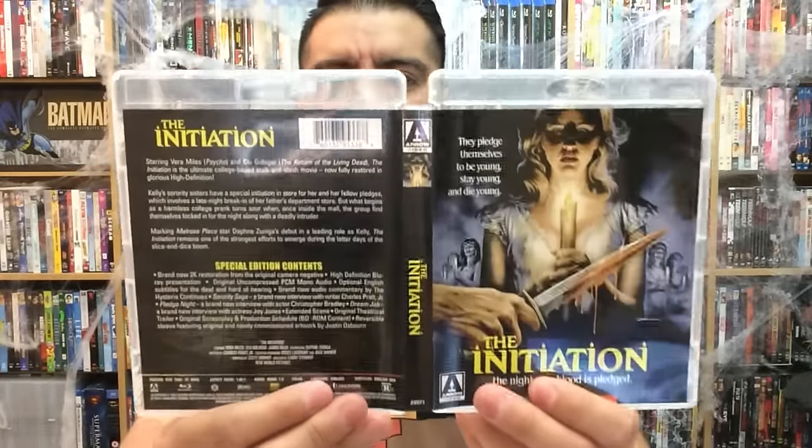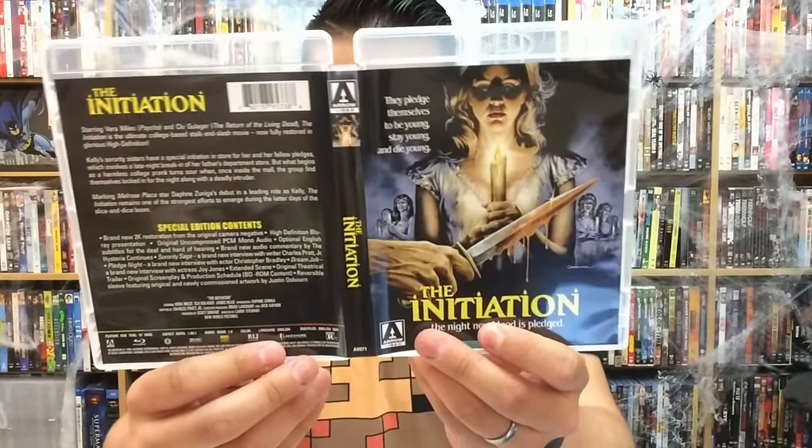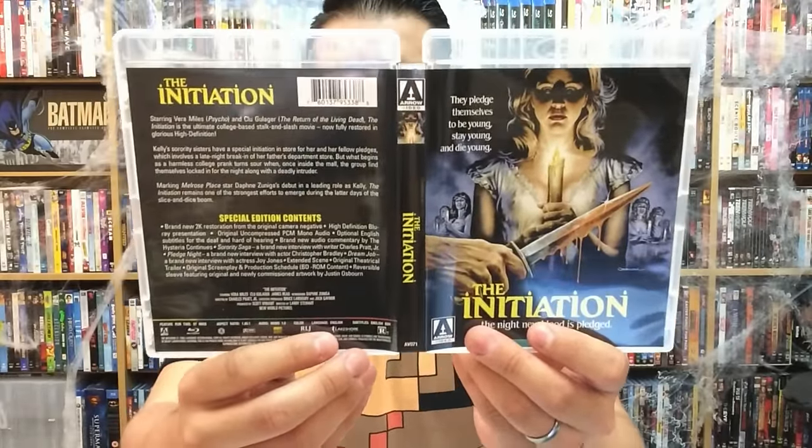There you have it — the front, back, and spine. The Initiation comes out November 8th from Arrow Video. Arrow, you guys are killing it, and the upcoming stuff Arrow has in store for us is nothing short of amazing, so be on the lookout for some more really awesome upcoming releases from Arrow Video.